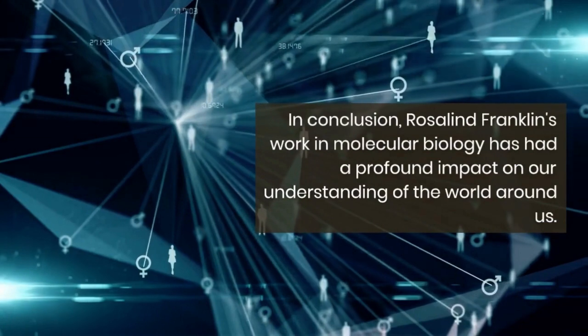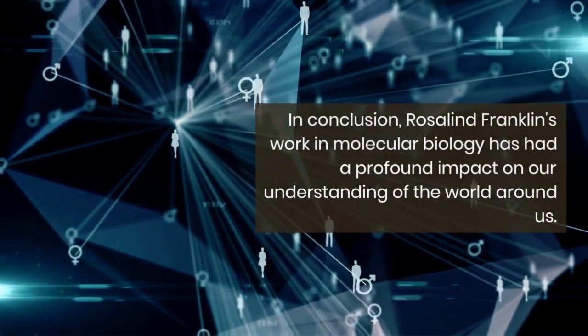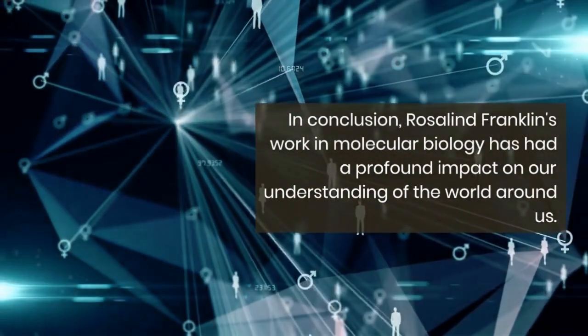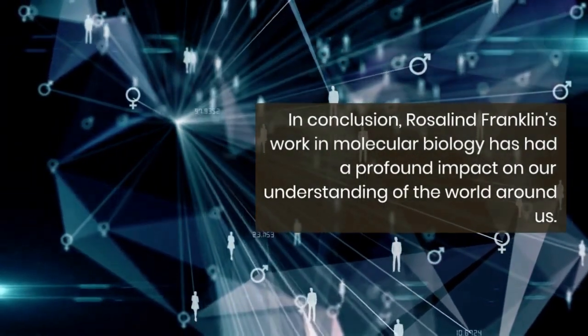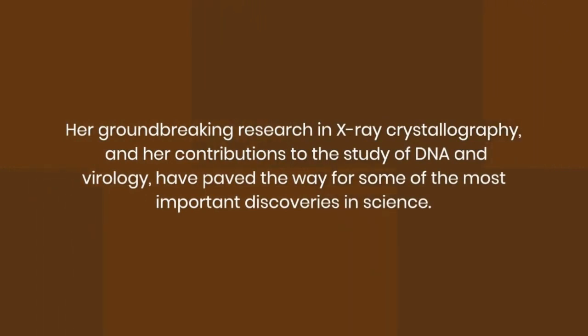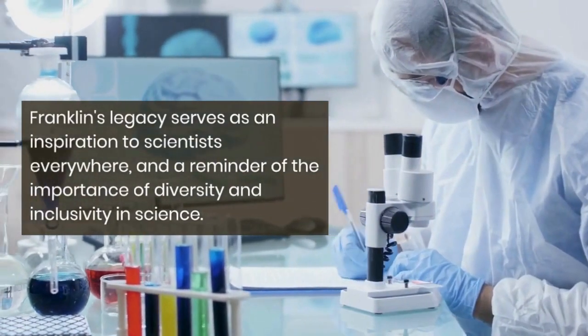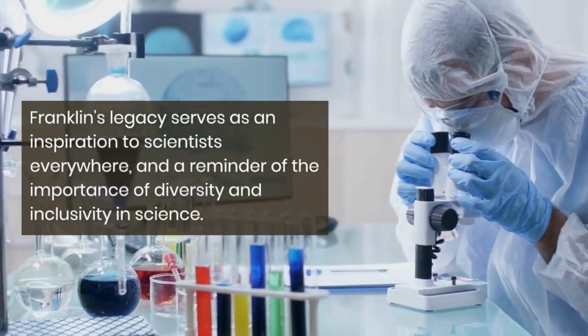That's some fascinating facts about Rosalind Franklin and her groundbreaking contributions to science. In conclusion, Rosalind Franklin's work in molecular biology has had a profound impact on our understanding of the world around us. Her groundbreaking research in X-ray crystallography and her contributions to the study of DNA and virology have paved the way for some of the most important discoveries in science. Franklin's legacy serves as an inspiration to scientists everywhere, and a reminder of the importance of diversity and inclusivity in science.